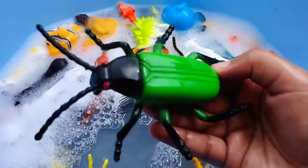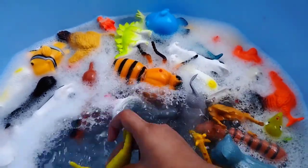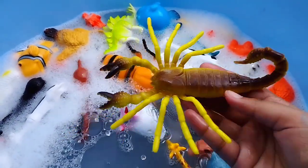A caterpillar. This is a caterpillar. The next one is... A scapegoon. This is a scapegoon.